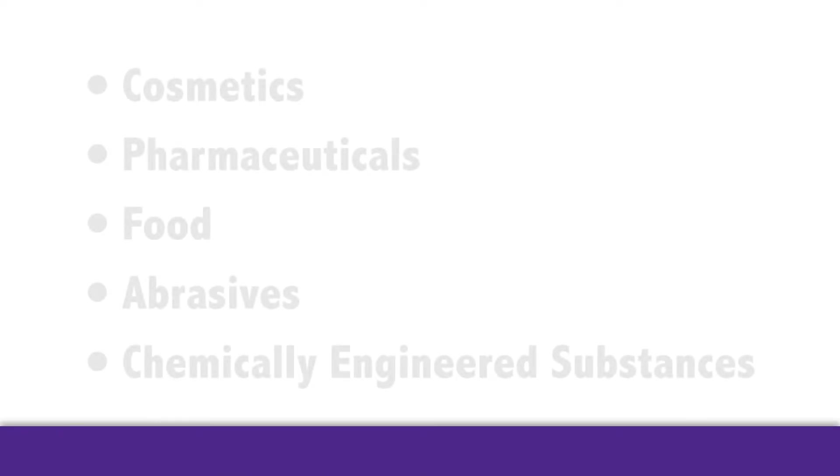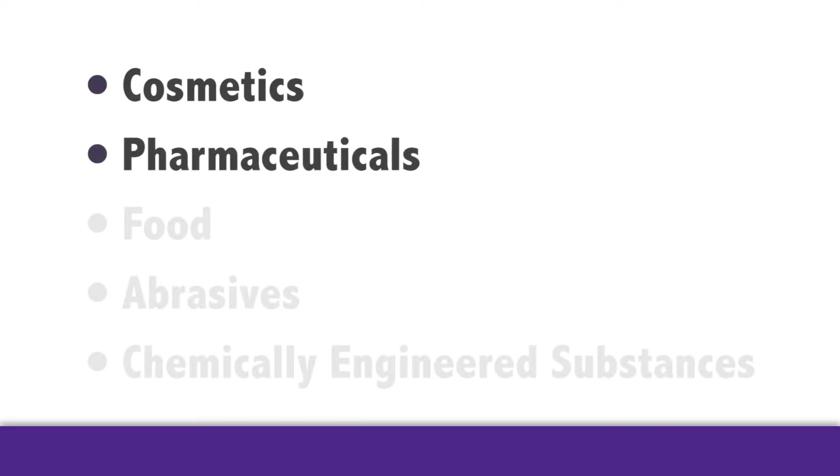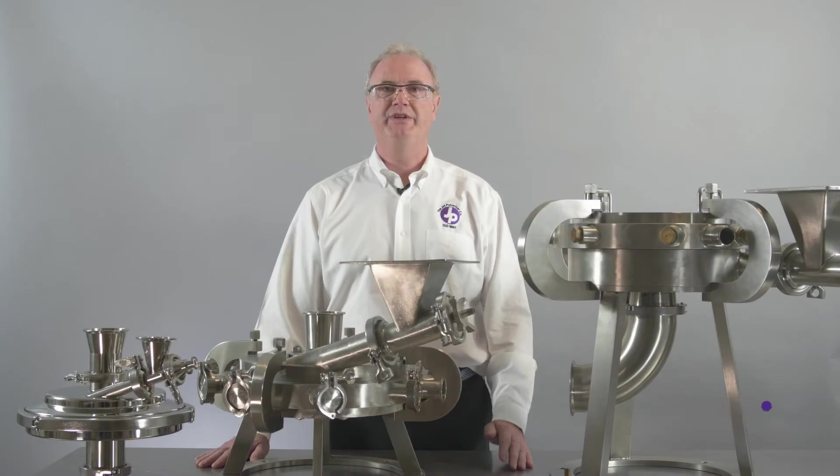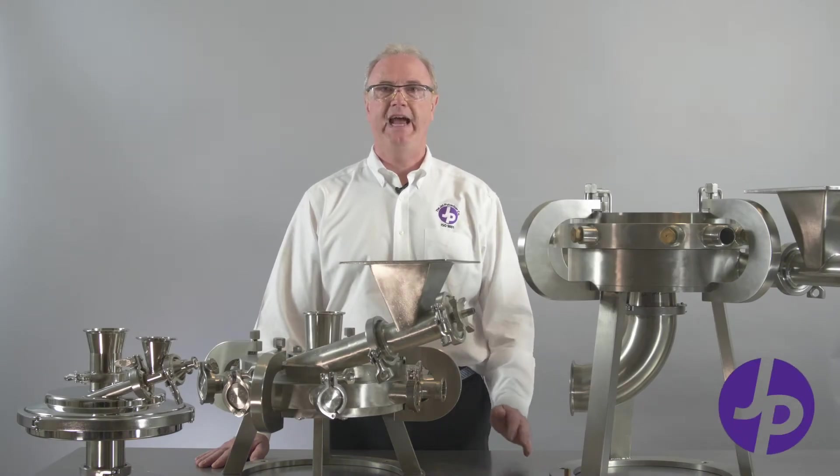We offer jet mills for cosmetics, for pharmaceuticals, for food, abrasives, for many different chemically engineered substances. We will design the mill for the exact application. Customers typically look here at Jet for quality based on the design of experiments. We really develop and understand the qualities and needs of the individual customer's components and really drive for performance through our testing program within our laboratory.